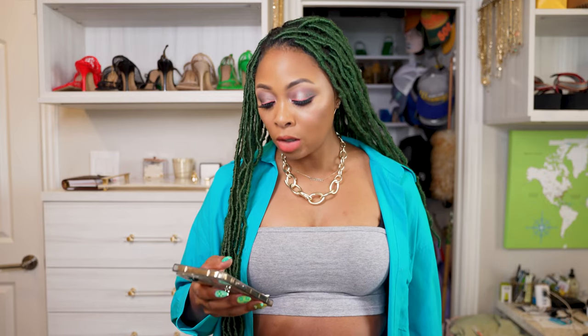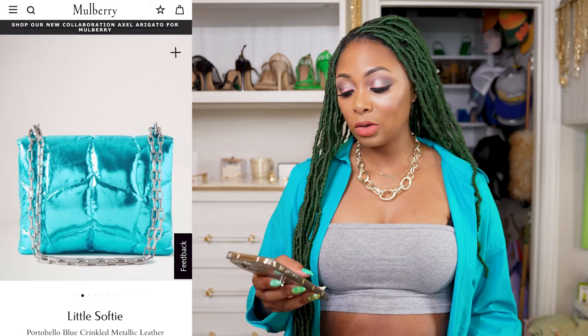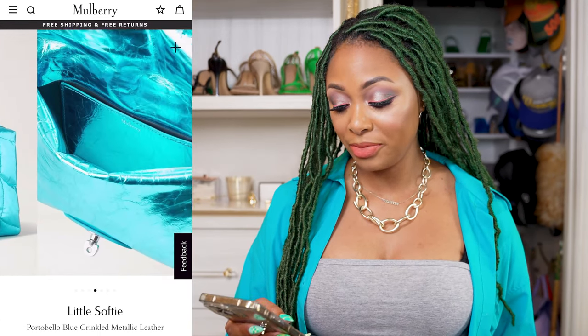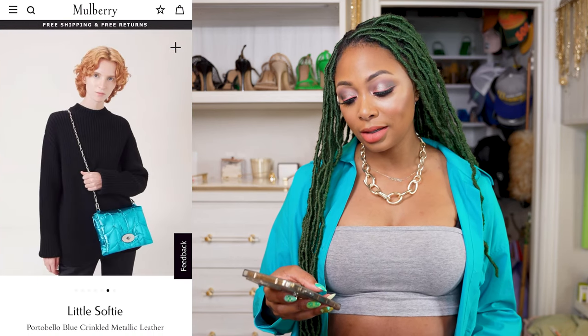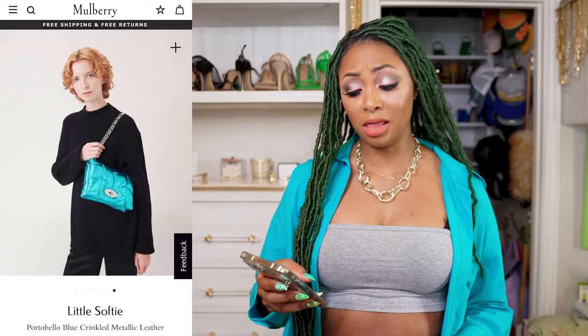Next we have from Lombri — it's the Little Softy in portobello blue crinkled metallic leather. It's very nice. That chain strap is nice as well. It has an interior pocket and is nice and roomy inside. It is like the most divine metallic blue I've ever seen — it really, really is. I love it.